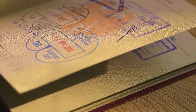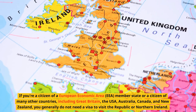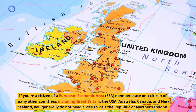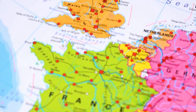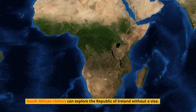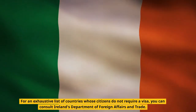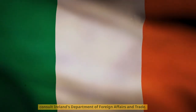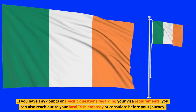Now, let's discuss visas. Whether you'll need one depends on your citizenship. If you're a citizen of a European Economic Area (EEA) member state or a citizen of many other countries, including Great Britain, the USA, Australia, Canada, and New Zealand, you generally do not need a visa to visit the Republic or Northern Ireland. South African visitors can explore the Republic of Ireland without a visa; however, they'll need a UK visa for entry into Northern Ireland. For an exhaustive list of countries whose citizens do not require a visa, you can consult Ireland's Department of Foreign Affairs and Trade. If you have any doubts or specific questions regarding your visa requirements, you can also reach out to your local Irish embassy or consulate before your journey.